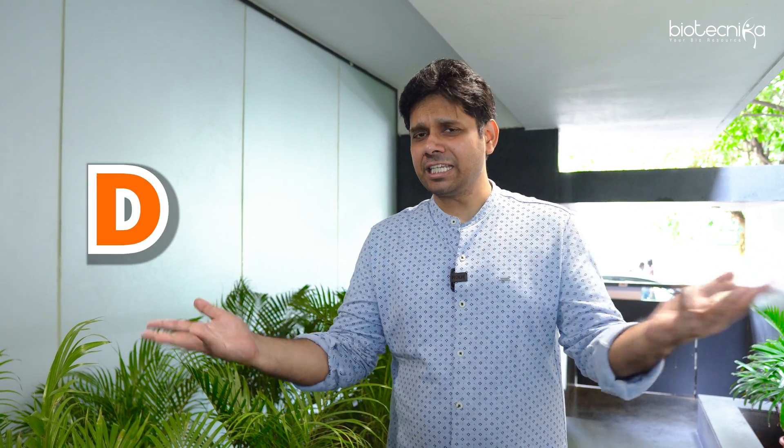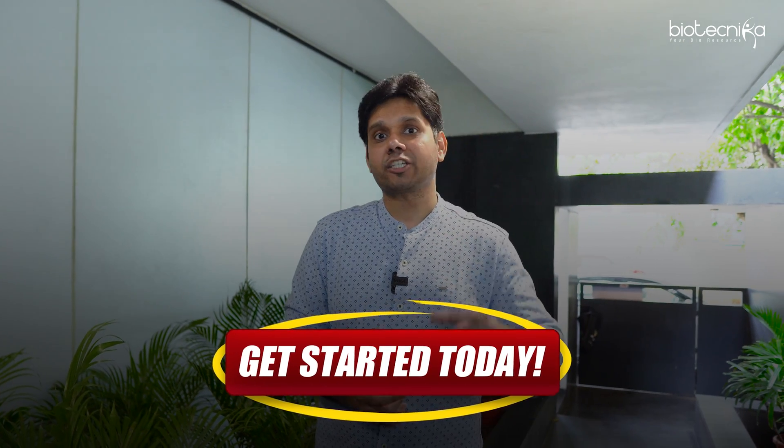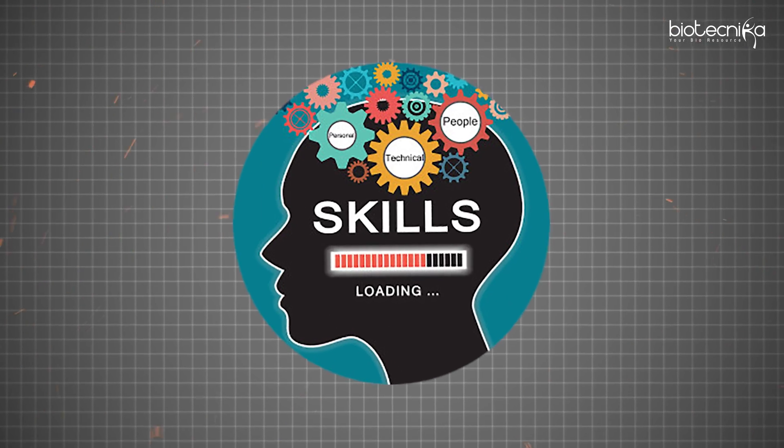Subscribe to Biotechnica and follow this four-step process — A, B, C, D — and you'll get it. Many people say there are no jobs or no future in biotech, but how am I hiring people at 24 lakhs per annum? There's something you're missing. Get started today, acquire more skills, become more industry-oriented, look at what kinds of jobs are posted on Biotechnica, learn those skills, and go acquire them. That's how you build a strong reputation and experience. All the best — wishing you get a job faster. Reach out if you need any help.